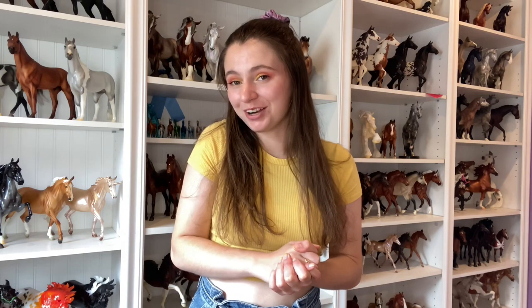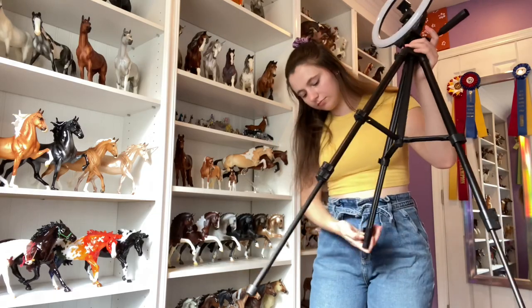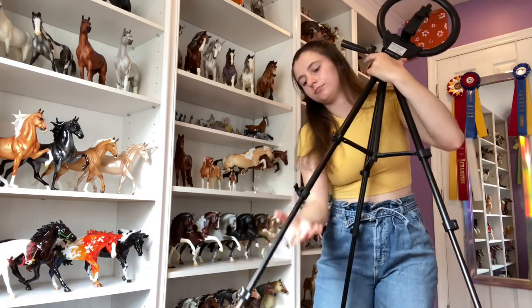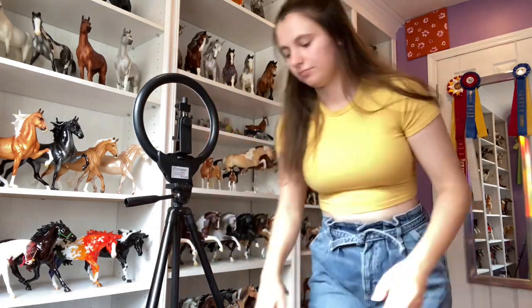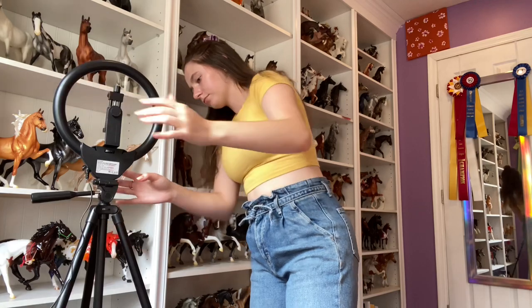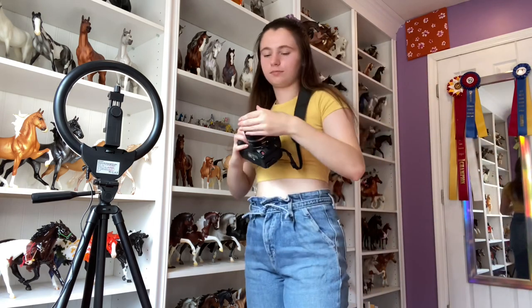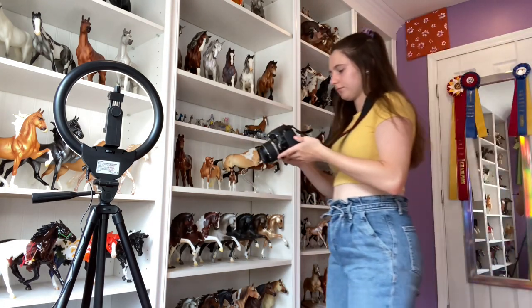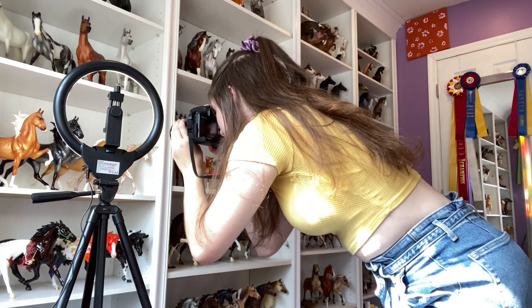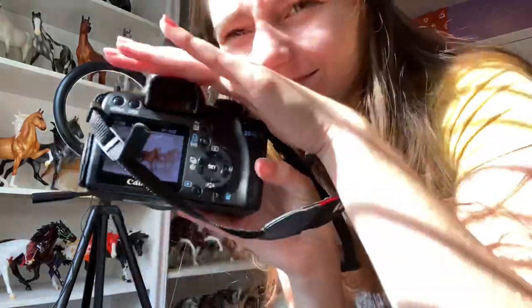First up, we have model horse photography. This one is pretty self-explanatory. Grab your phone or your camera or whatever you use to take pictures of your ponies and make time to take pictures. I personally enjoy indoor photography — I just really love the way that my models look against my white shelves. But outdoor photography is also tons of fun. You could take this as an opportunity to do some more challenging photography. For me, that is definitely outdoor photography; I totally struggle with making the horses look realistic. Just snap a few pictures of your pretty ponies!